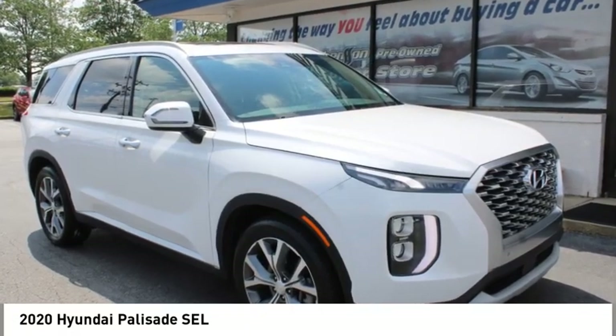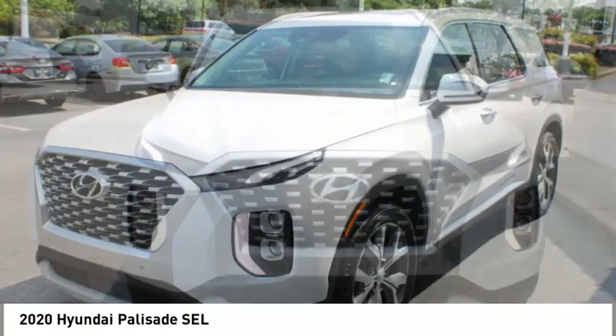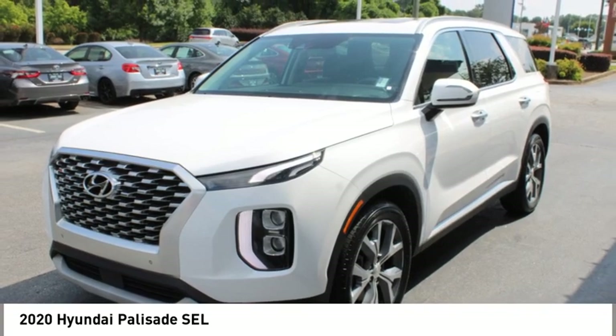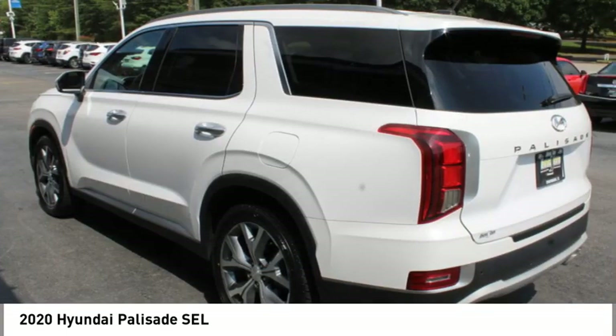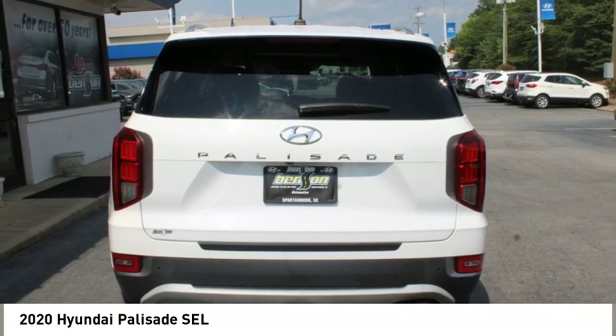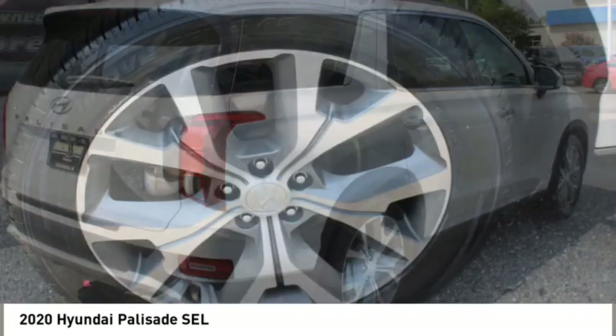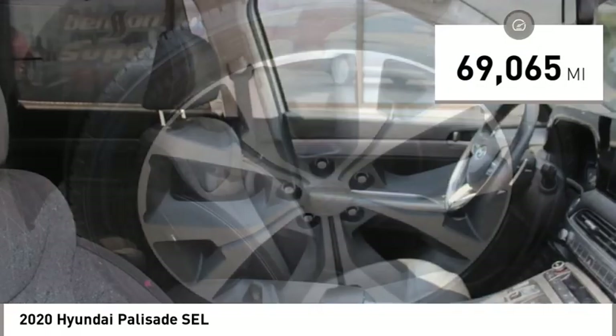Take a ride in the 2020 Palisade. The Hyundai Palisade includes loads of interior room, third row seating, and a stylish exterior. Throw in all the additional technology features and your family will be thrilled to ride around in style, priced below $35,000. This vehicle has less than 70,000 miles.